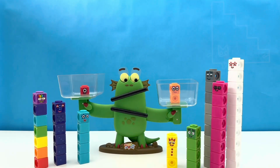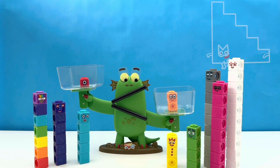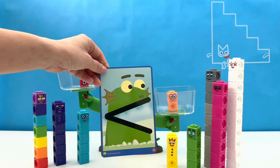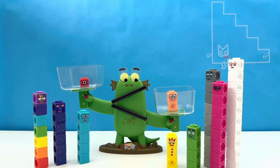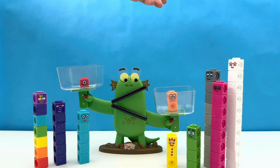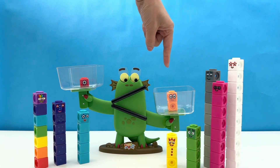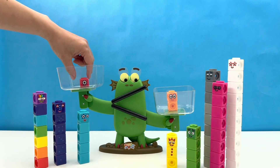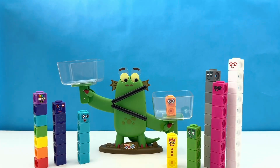Let's see what happens to Bloxy. Bloxy's eyes and mouth have changed — she looks like this. This means 1 is less than 2. Bloxy is looking at number block 2, so number block 2 is bigger. Bloxy likes big things. Sorry one, you are out.